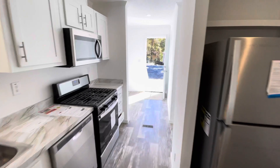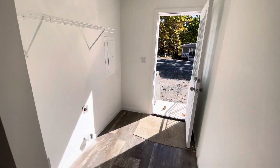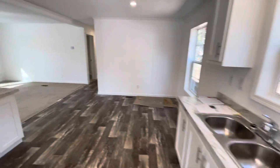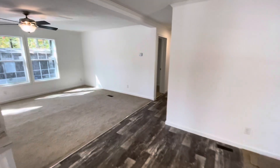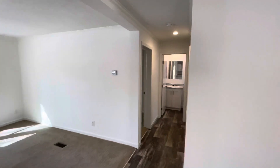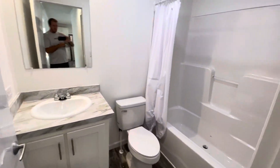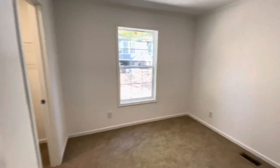The secondary entrance is off the driveway, where you have your laundry room. This floor plan is really nice — you have two bedrooms and a bathroom on this side of the house, with a full bath and a one-piece tub, plus another bedroom.